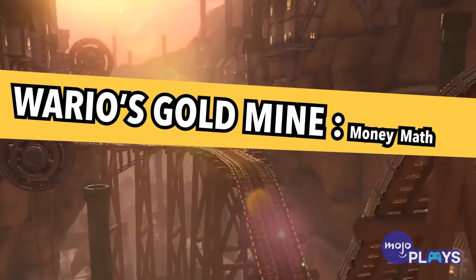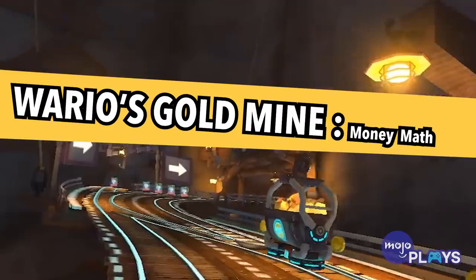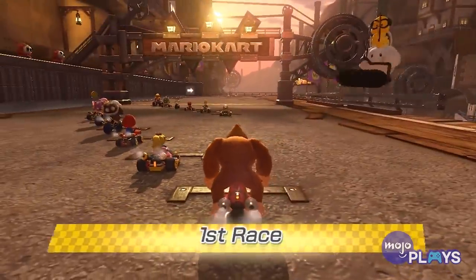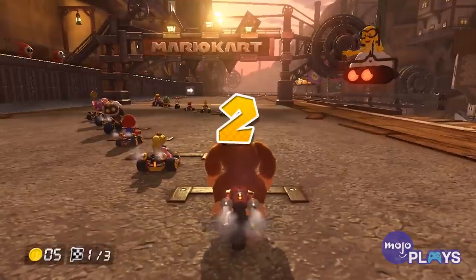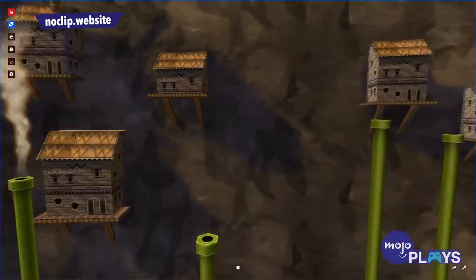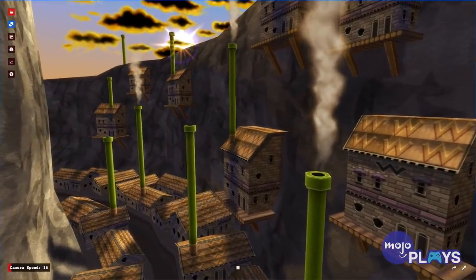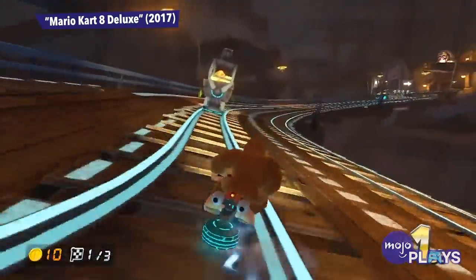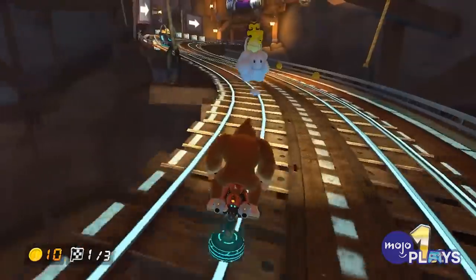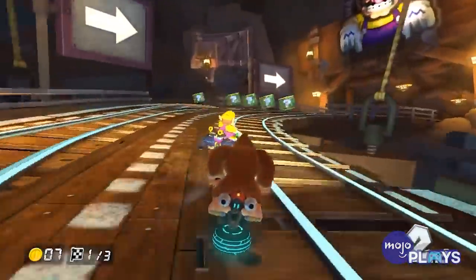Wario's Gold Mine. When you first hear the name of the track, sure, it makes sense — Wario is all about making the coins. But when you think about it, this is a pretty serious upscale. Wario has hired what appears to be an entire mining village to harvest gold bars for him. He literally owns this entire place. Forget WarioWare Inc. — who needs to make indie games when you've got precious metals coming out the wazoo? Judging by the mine carts that fly by every lap, he is making a killing.